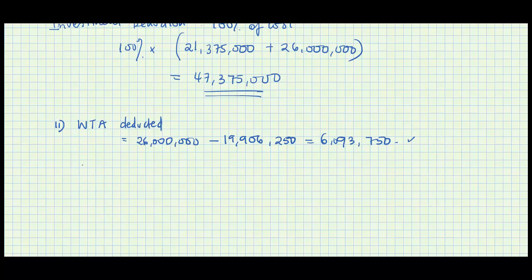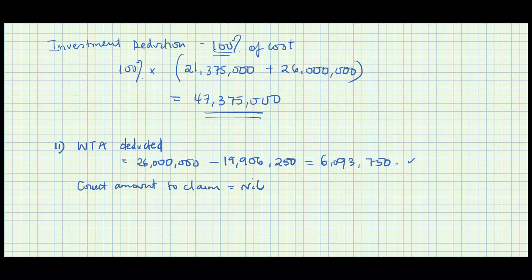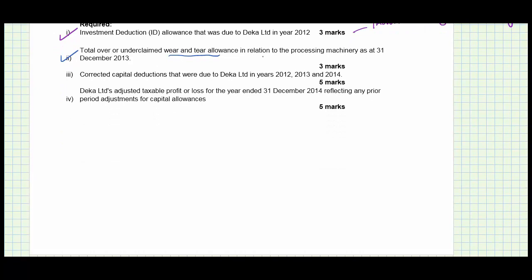The correct amount to claim is nil. Why? Because in the sequence of events, we first deduct the investment deduction, and if anything is left over, we can claim wear and tear. But since investment deduction is at 100% of cost, the entire cost has been written off, so there is nothing remaining on the asset to allocate wear and tear. If the correct amount is nil but you already claimed 6,093,750, you have over claimed.